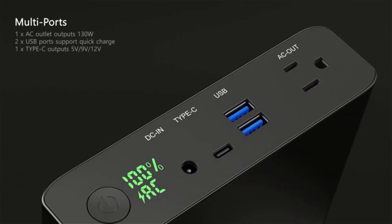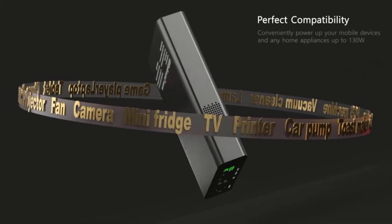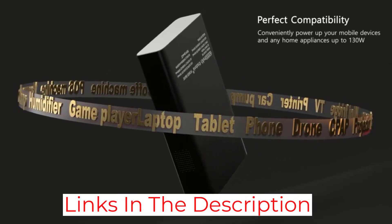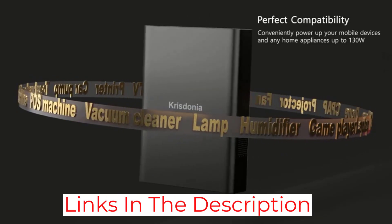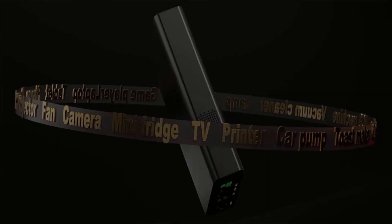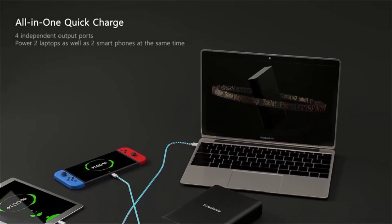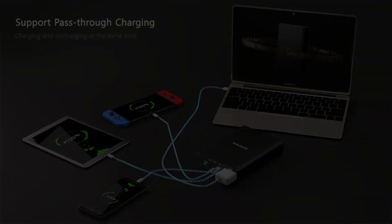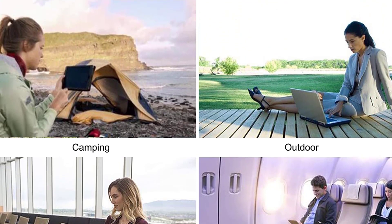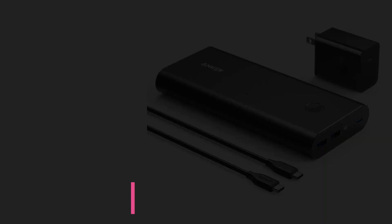The Christonia AC power bank has a massive maximum battery capacity of 60,000 milliamp hours. Considering the battery capacity of the Steam Deck is only 5,313 mAh, the Christonia has enough juice to charge the Steam Deck 11 times over. You can keep track of how much power you're burning through using the helpful LCD that displays the remaining charge. It's best used by someone who travels often and needs several devices charged at once, given its four options for powering devices.